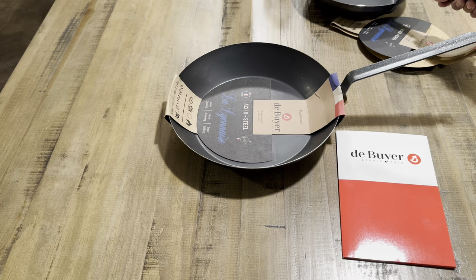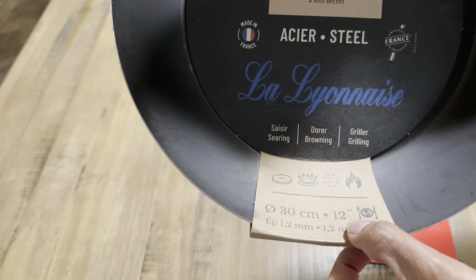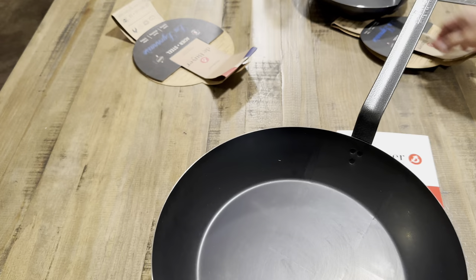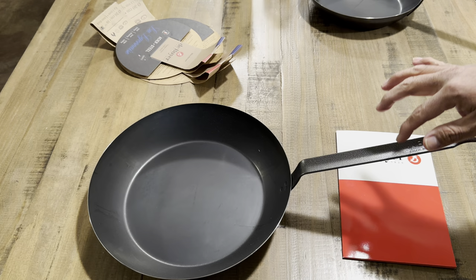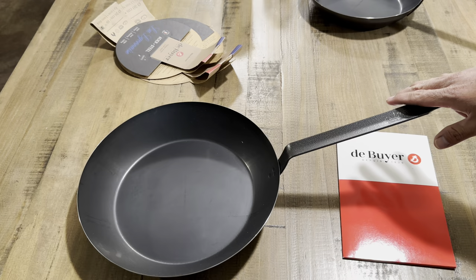Moving on to the 12 inch — it is 1.2 millimeters thick, which is slightly thicker than the 10 and a quarter, 30 centimeters, 12 inches, and suited for four to five people. Same compatibility: induction, gas, electric, and campfire. I'm excited to cook with this. I'll need to wash it first and give it a stovetop seasoning, because the handle is only rated to 400 degrees for 10 minutes, so they don't recommend placing it in the oven — it's better suited for stovetop use.